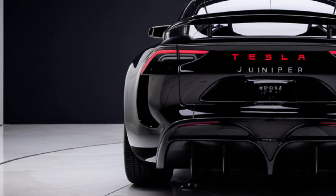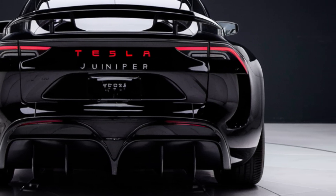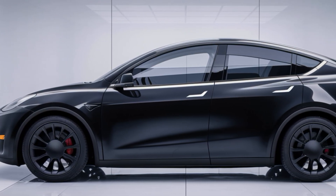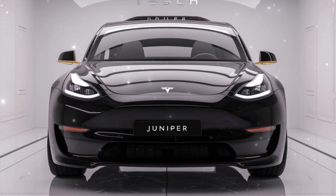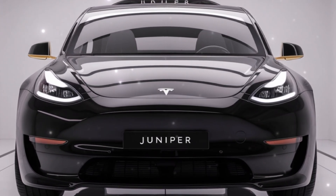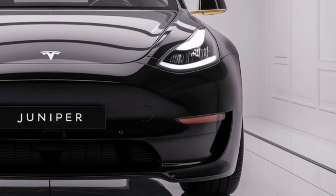The 2025 Tesla Model Y Juniper boasts several upgrades that take this all-electric SUV to the next level. Starting with the exterior, the new model has been given a design refresh that includes a sleeker front fascia, more aerodynamic lines, and improved airflow systems that help enhance range and efficiency.